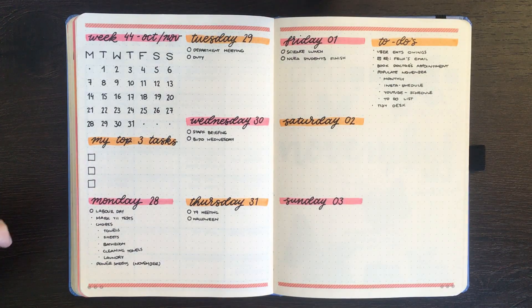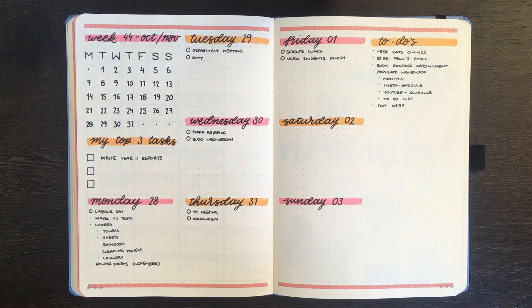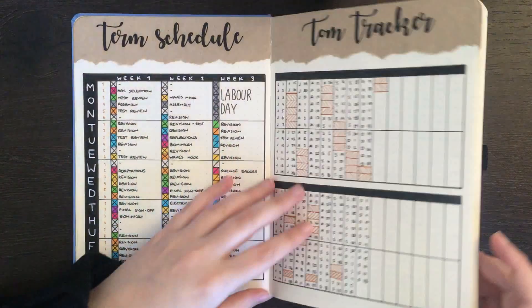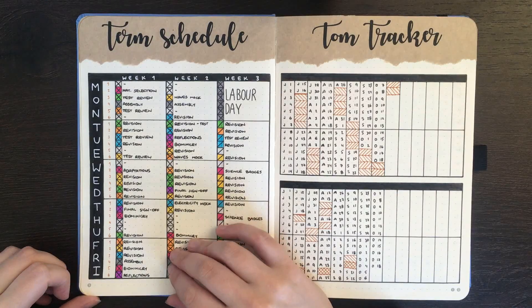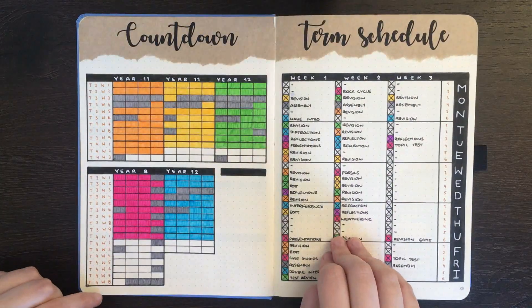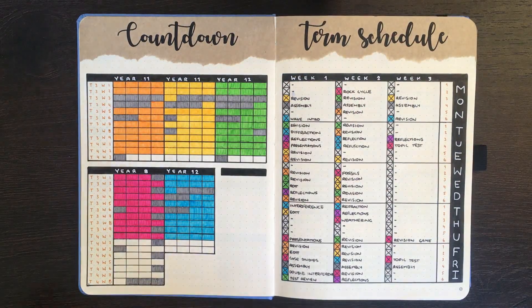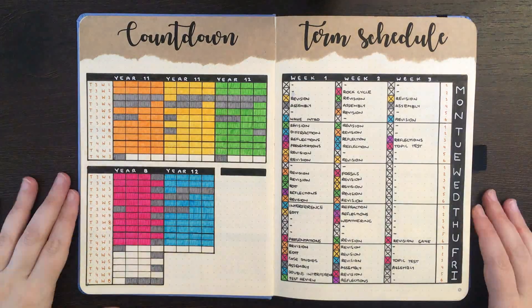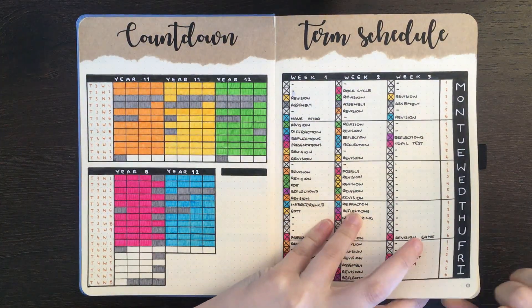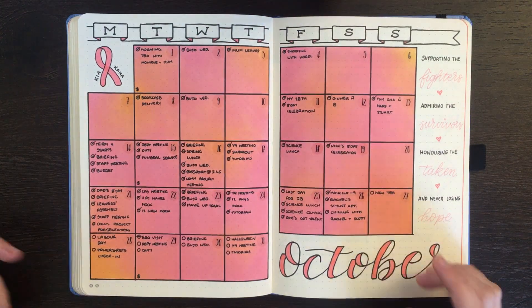One of my top three tasks that I want to add for the week is writing my Year 11 reports. I've already crossed off all of my lessons from last week and crossed off Labour Day. But I need to go and fill in my countdown because week two's lessons are now done. Back to my monthly pages — I can tick off that high tea has happened, and I can also tick off that Labour Day is happening.